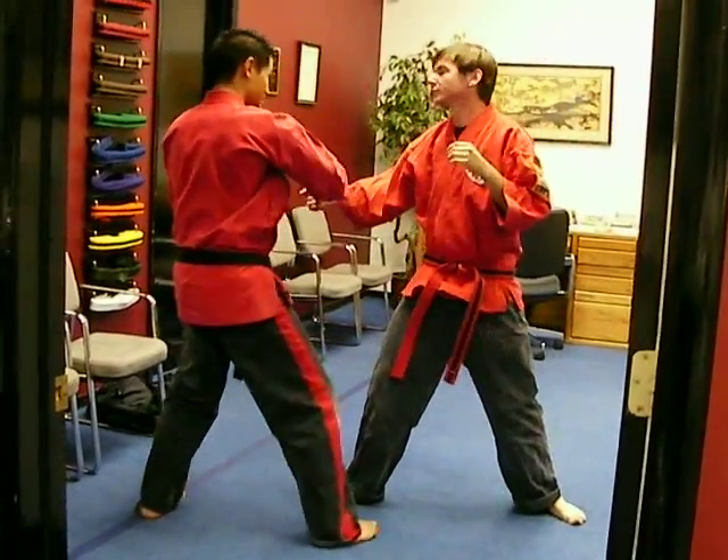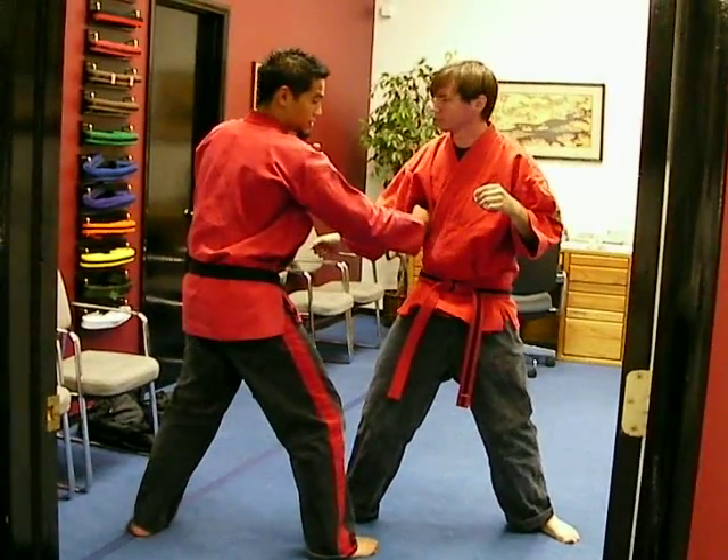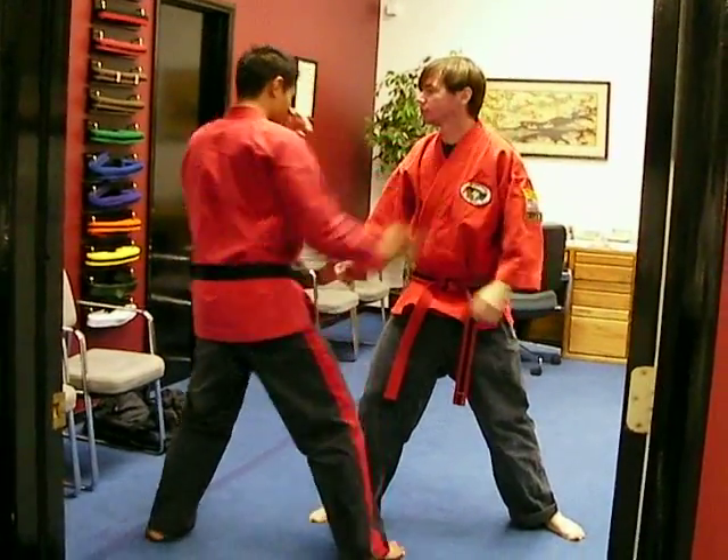Number four: back knuckle high to the temple, back knuckle low to the ribs. Now we'll sandwich to the jaw, just like number two. Now we're shooting it to one side of the neck, and we're shooting it to the other side.